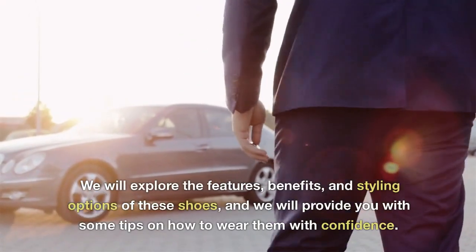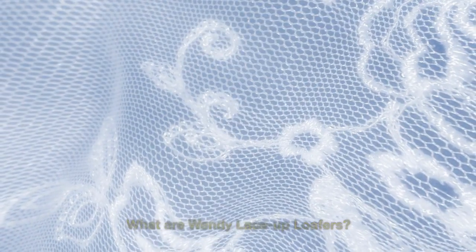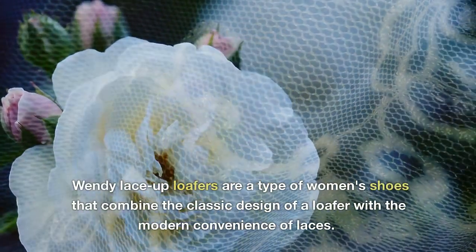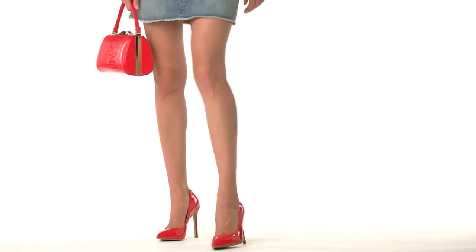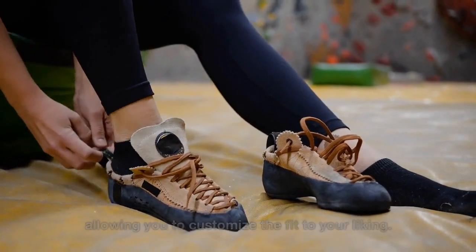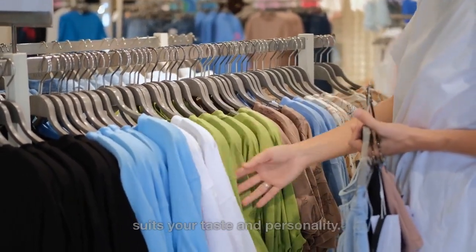We will explore the features, benefits, and styling options of these shoes, and we will provide you with some tips on how to wear them with confidence. Wendy Lace-Up Loafers are a type of women's shoes that combine the classic design of a loafer with the modern convenience of laces. These shoes feature a round toe, a low heel, and a slip-on design that makes them easy to wear and take off. They come in various materials, colors, and patterns, so you can choose the one that suits your taste and personality.